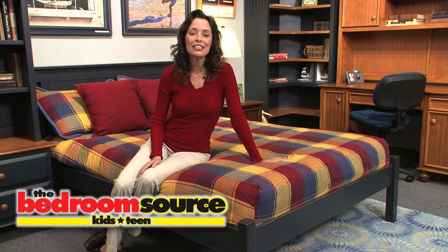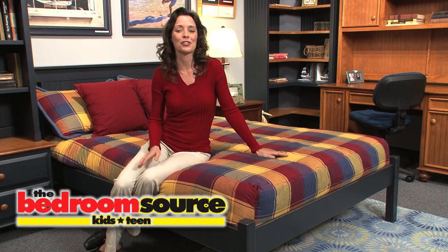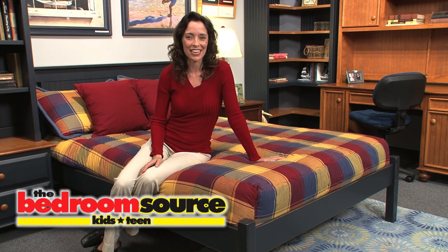So when you come into our Carl Place Long Island showroom, bring your room measurements, and ask to see our Made in the USA line of furniture, the Bedroom Source Collection.